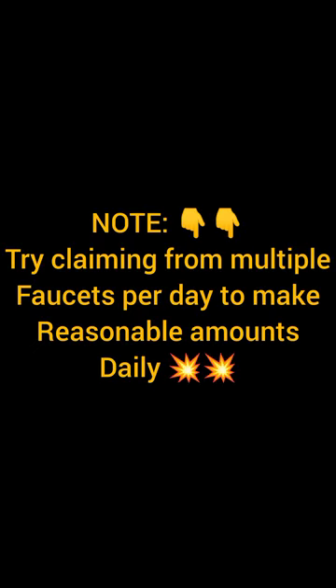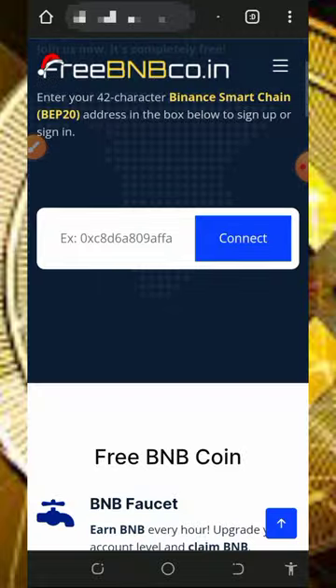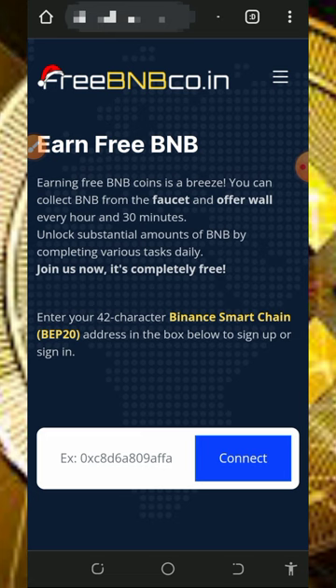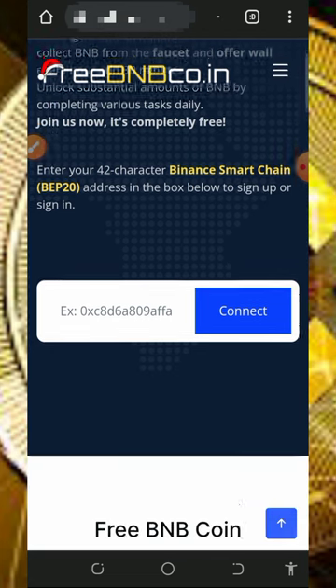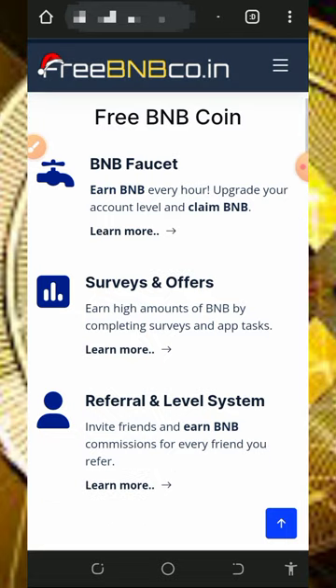Here we are going to discuss a platform called freebnbcoin.in. It's a free BNB faucet platform where you're going to earn free BNB directly to your wallet without any single deposit. All you need to do is tap on the link below in the video description and it will take you to this page.